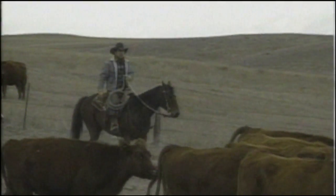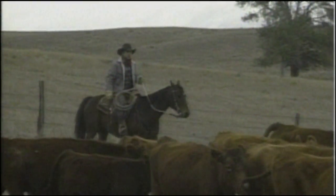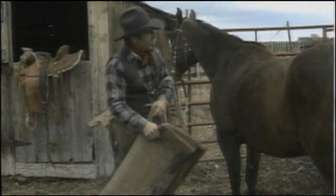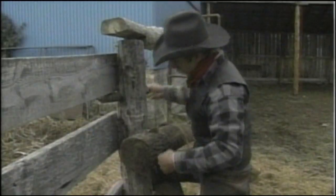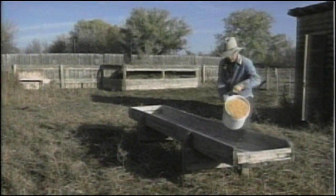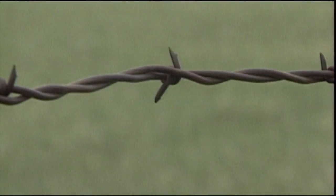A ranch meant land owned by an individual, closed off by fence boundaries. Instead of sleeping under the stars, cowboys now lived in bunkhouses. Some cowboys found themselves working hard in a different way. As ranch hands, they began a great building project — fencing the western plains.